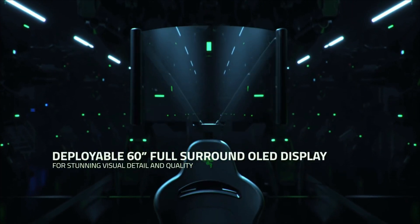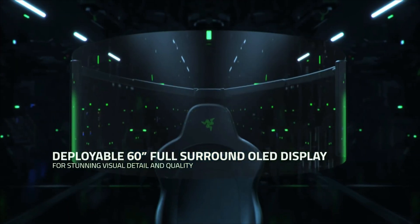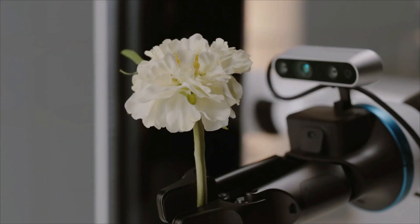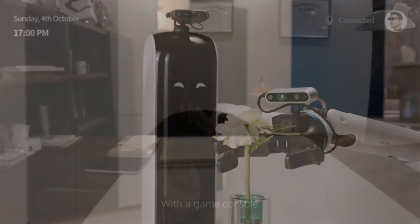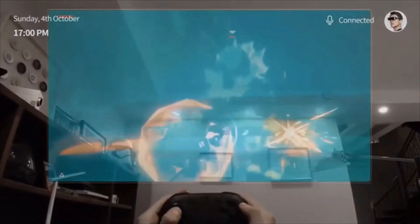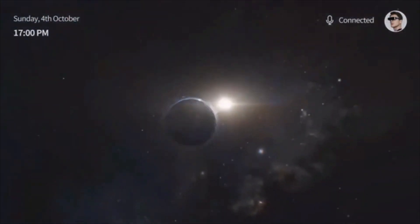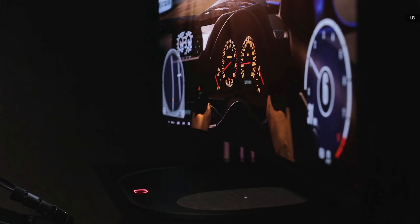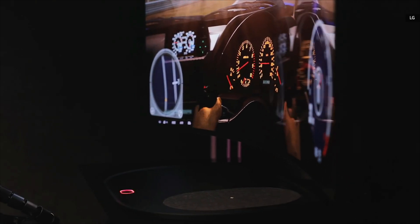Razer puts you on the front-row seat to the future of gaming. An upcoming robot butler designed to be an extra hand around the house. Mixed reality glasses that allow you to have an 800-inch screen in your pocket. And if you can't decide between a flat-screen TV or curved monitor, LG has the ultimate solution for you. Welcome to your tech news update.